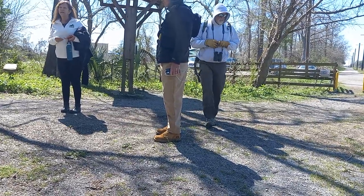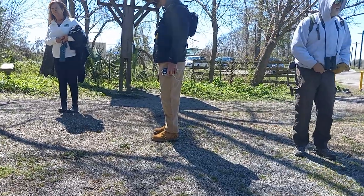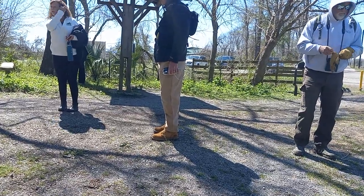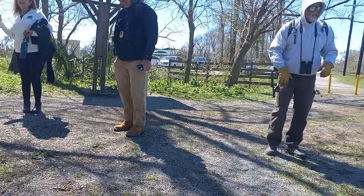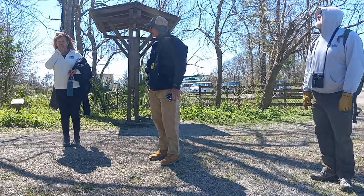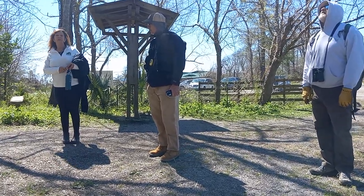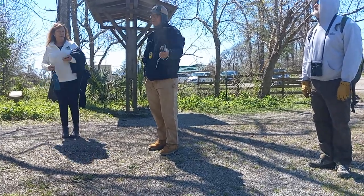At the banding station they weigh it, determine what sex it is — whether it has a brood patch — weigh it, measure its wings, and then put a small, generally aluminum, numbered band on its leg, or steel if it's a woodpecker.